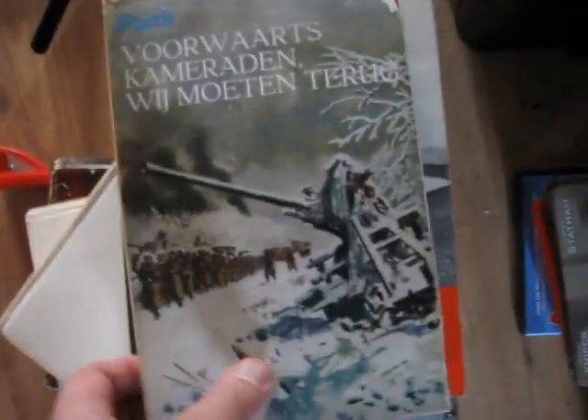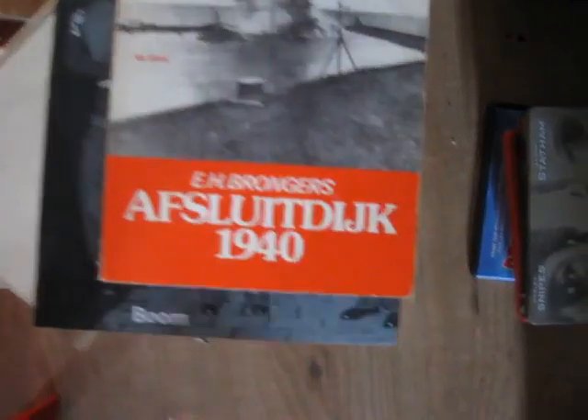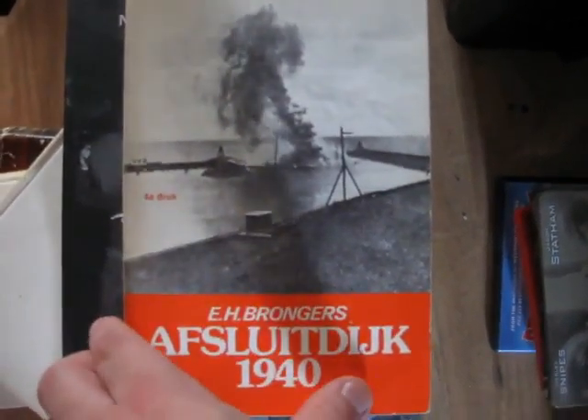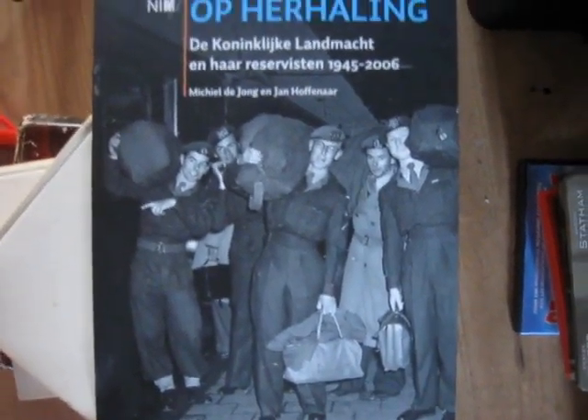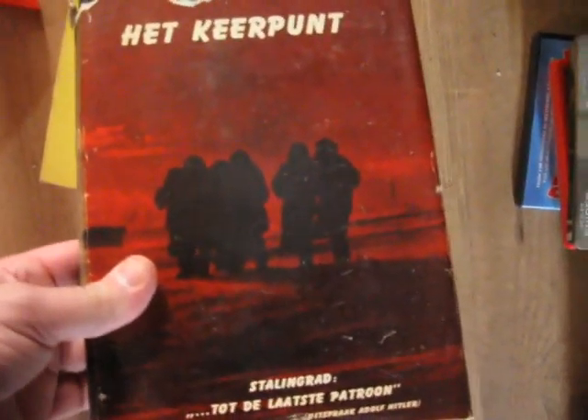Then I went to the flea market and I got some books. This is a Second World War book about the Eastern Front. This one is about Holland, 1940. This one is about the Dutch Army Reserves from 1945 to 2006. This one is also Second World War, about Stalingrad.